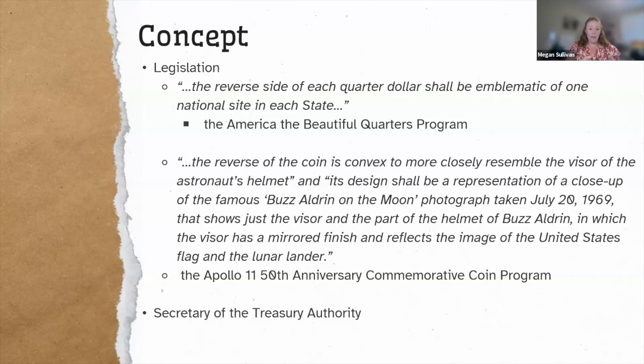The other way that coins and medals begin is through the Secretary of the Treasury Authority. By law, the Secretary has authority to authorize gold coins and silver and bronze medals. A lot of times people ask online why the Mint is only doing gold coins and silver medals and not silver coins, and it's simply because of the authority we have: gold coins, silver and bronze medals.